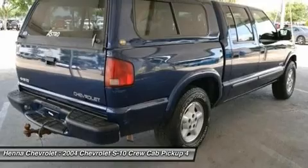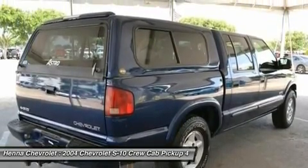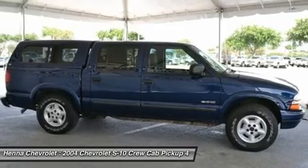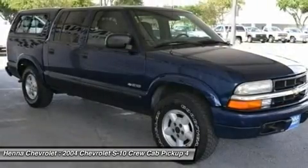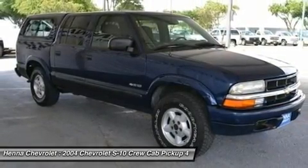3.42 rear axle ratio, 15X seven cast aluminum wheels, front high back reclining bucket seats, deluxe cloth seat trim, increased capacity suspension package, ETR AM/FM stereo with CD player, solar ray deep tinted glass, color keyed carpeted floor covering, pickup bed liner, front manual air conditioning.